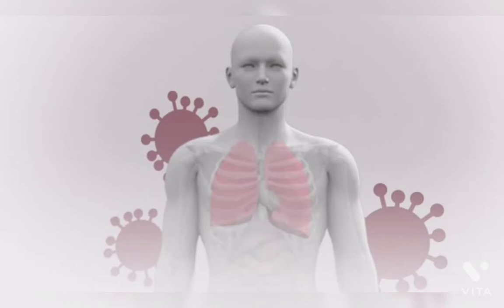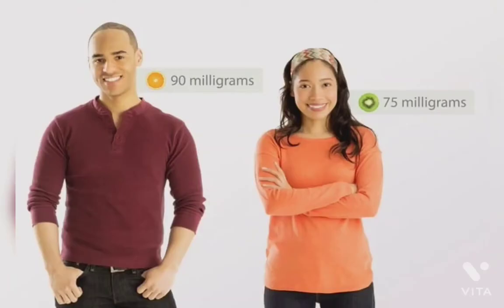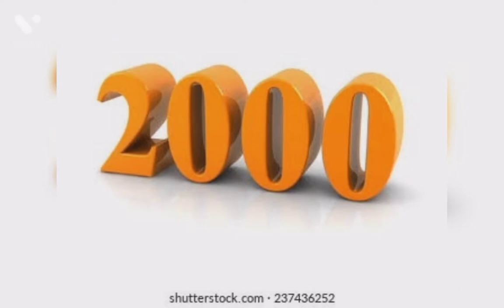The body does not produce or store vitamin C, so you need daily vitamin C for health. 75 mg for women and 90 mg for men is necessary per day, but not more than 2000 mg per day. It is effective in prevention of COVID-19.